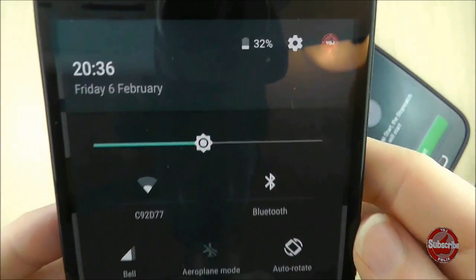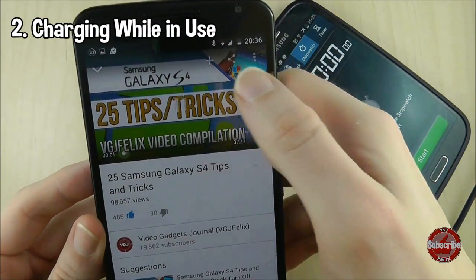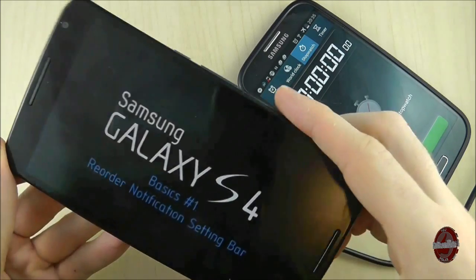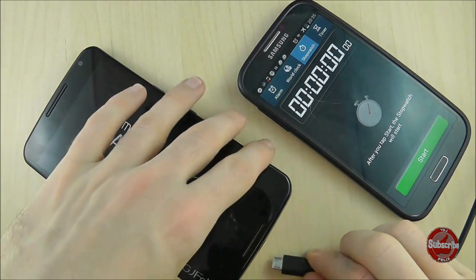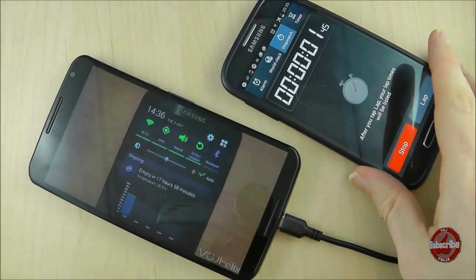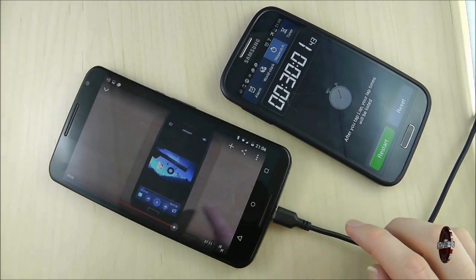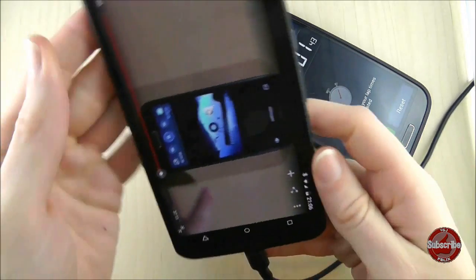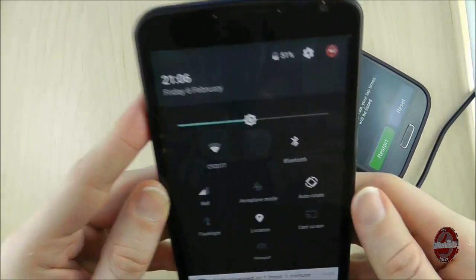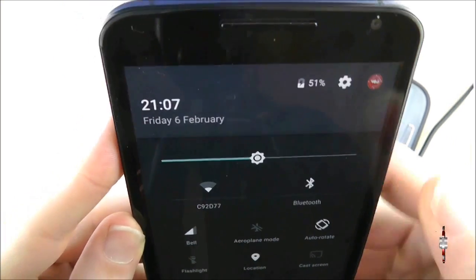With the battery at 32%, I'm going to start playing a YouTube video so the screen, speakers, and WiFi are all in use. Will this slow down battery charging and by how much? The battery charged to 51%, which is a 19% increase — 5% lower than the control test.